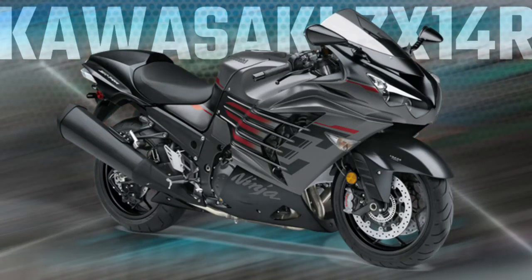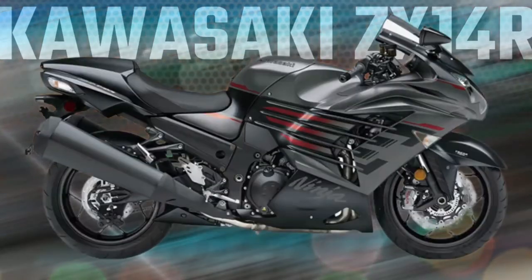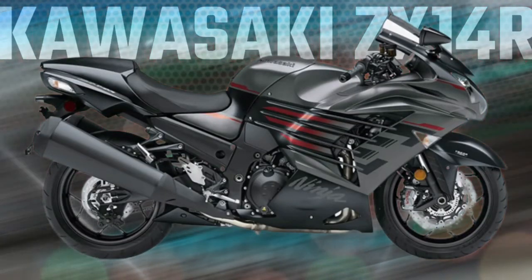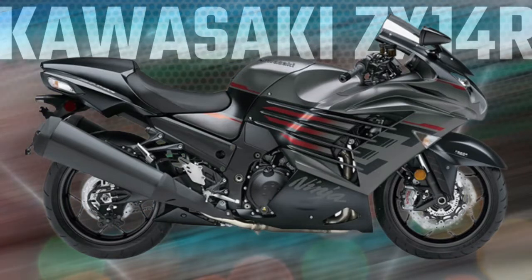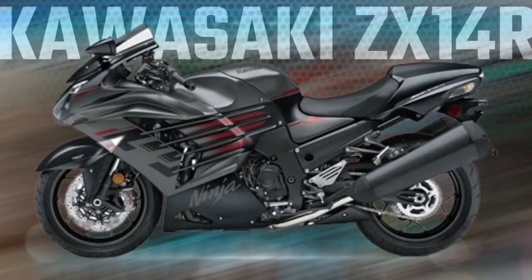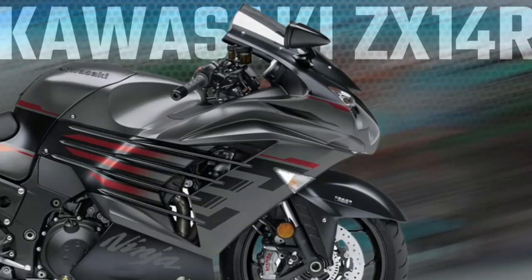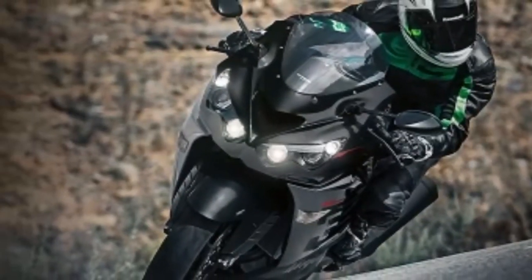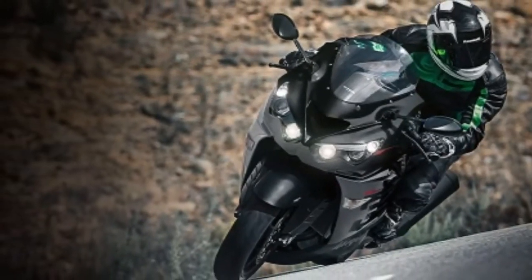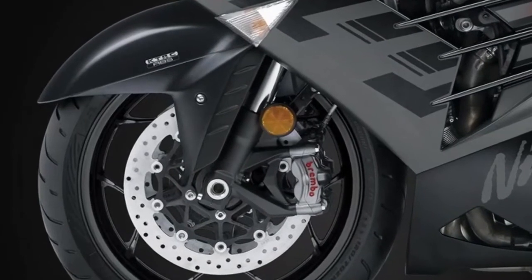Kawasaki Ninja ZX-14R Supersport is king of the quarter-mile. In addition to its enormous 1,441 cc engine, the Ninja ZX-14R features premium onboard electronics and uncompromising refinement to take on the track or the backroads with sophisticated ease. The Ninja ZX-14R ABS motorcycle's ultra-powerful 1,441 cc inline four-cylinder engine puts it at the top of its class.